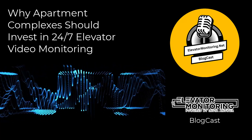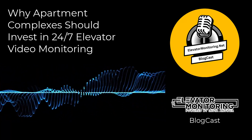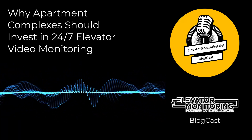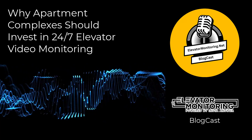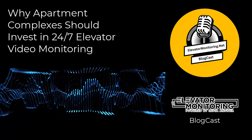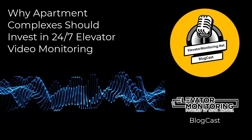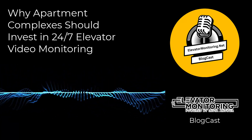Why apartment complexes should invest in 24-7 elevator video monitoring. Elevator systems are an important part of modern apartment living, providing convenience and accessibility to residents. With apartment populations in urban areas growing at a staggering rate, the reliance on these mechanical systems intensifies, increasing the demand for consistent and reliable elevator service. Therefore, investing in 24-7 elevator video monitoring is not just about adhering to safety standards — it's about enhancing tenant satisfaction and ensuring that your property remains competitive and appealing in a crowded rental market.